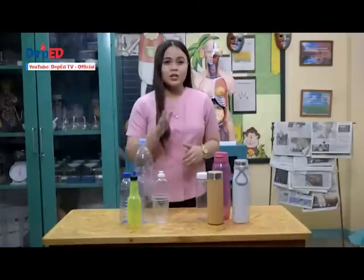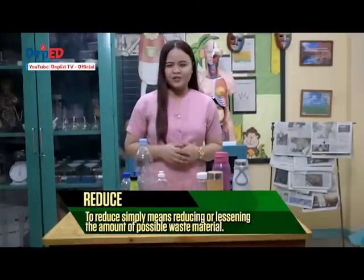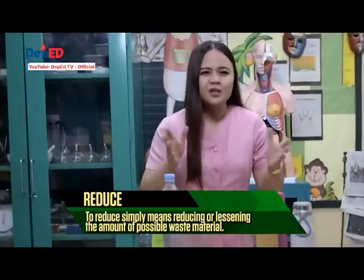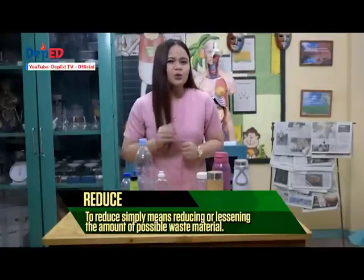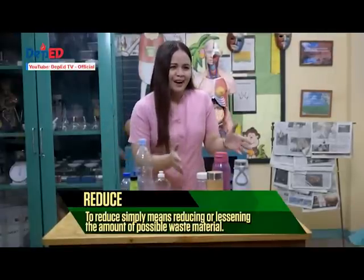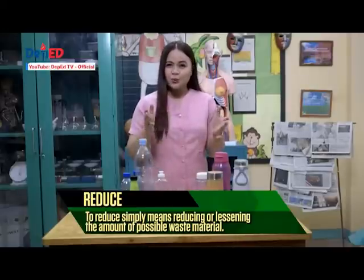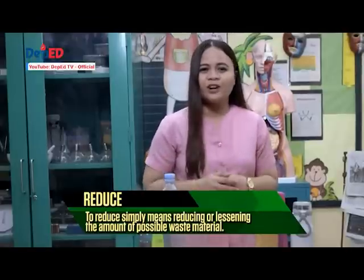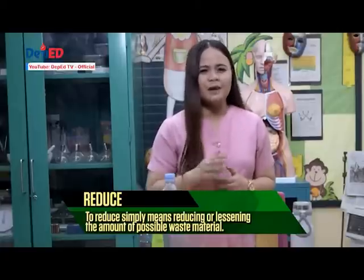Just like you, kids can help as well. By managing waste at home with your family members, we can all make a big difference. To reduce simply means reducing or lessening the amount of possible waste material. Please stop buying plastic water bottles. Water bottles and plastic cups are a huge waste of material. Buy a durable water bottle and a cute coffee thermos so you can take your beverages wherever you want. You will find yourself a lot more hydrated and in addition, you can save more money because you are using refillable materials.